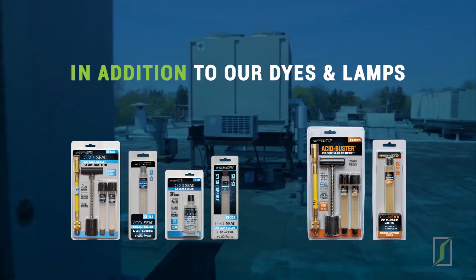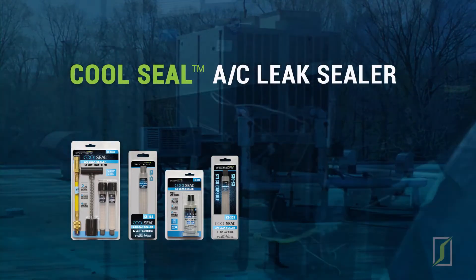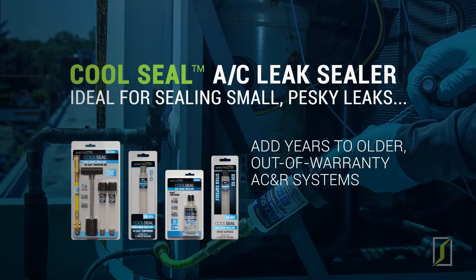In addition to our dyes and lamps, Spectraline offers specialized service products to give you an edge on the competition. Cool Seal leak sealer is ideal for sealing small, pesky leaks and can add years to older out-of-warranty AC and R systems.